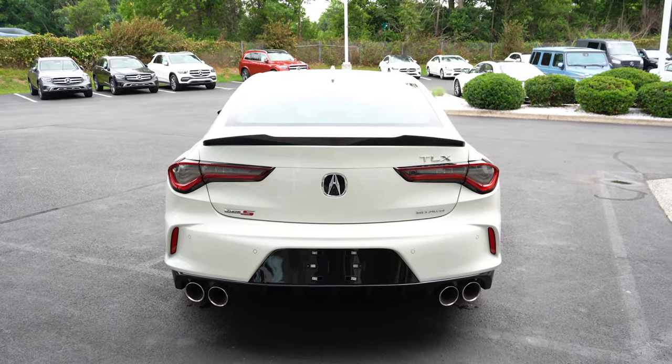That leads us into safety. The TLX is an IIHS Top Safety Pick Plus — the very highest designation given by IIHS, so that pretty much says it all. Front side and side curtain airbags come standard, along with driver and passenger knee airbags. In the back you'll have LATCH anchors for rear car seats, rear child door locks, and a tire pressure monitoring system. Also coming standard is Acura Watch — their safety suite — which includes collision mitigation braking with advanced pedestrian detection, adaptive cruise control, lane keep assist, road departure mitigation, traffic sign recognition, traffic jam assist, forward collision warning, lane departure warning, and a blind spot monitoring system with rear cross traffic alert.